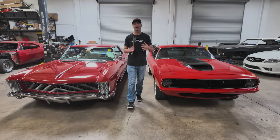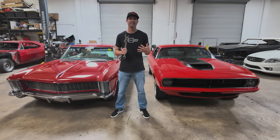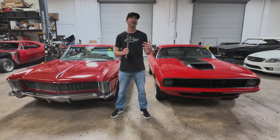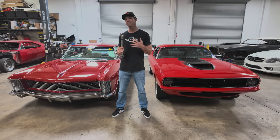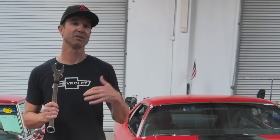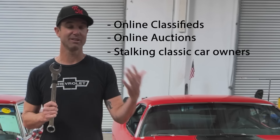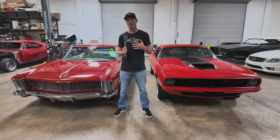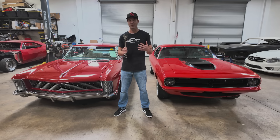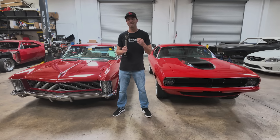As you know, we give away a fully restored and modified classic every three months. And as such, we buy a ton of classic cars. A lot of people ask us, where do we find these cars? And the answer is everywhere we can find them — classified ads, auctions, just cruising down the street, cars and coffee, anywhere we can find a car we're interested in, we're going to try to buy it.